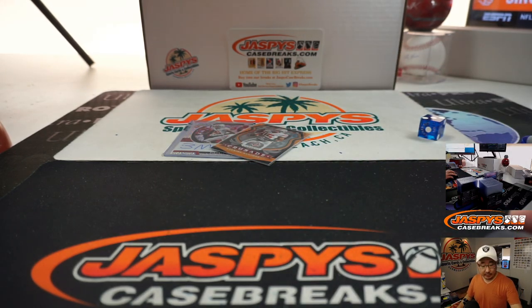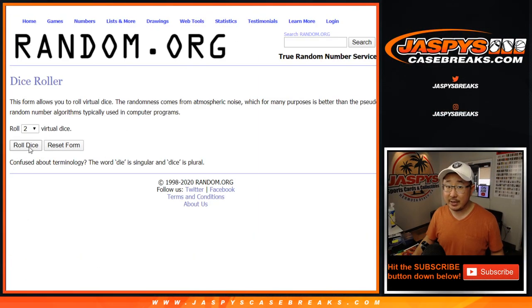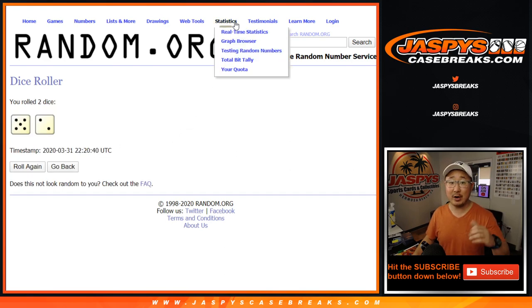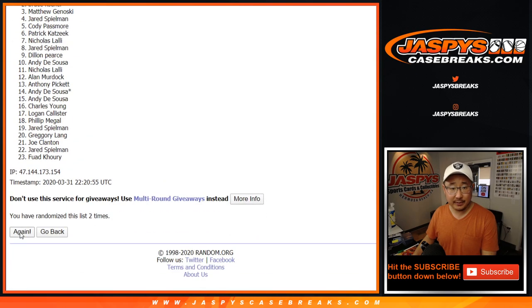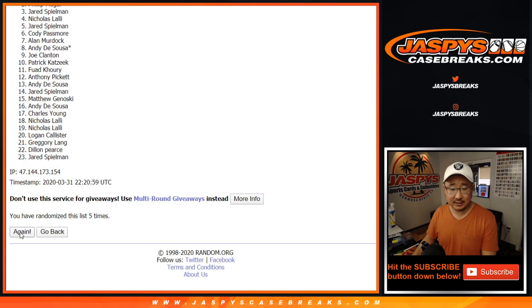Let's go back to that other list that we grabbed there. There's the original list. New dice roll for the randomizer on that — five and a two, seven times. Top four names get spots in NT Football, random team number two, three, on jaspiescasebreaks.com. Top four after seven times — good luck everybody.